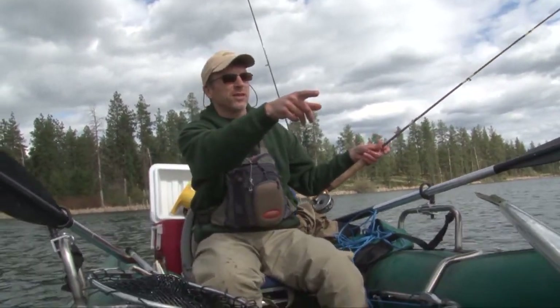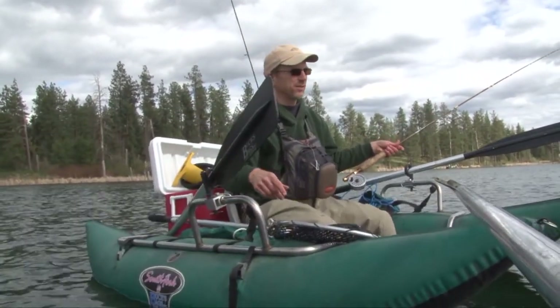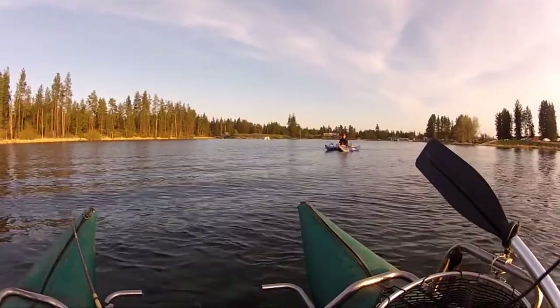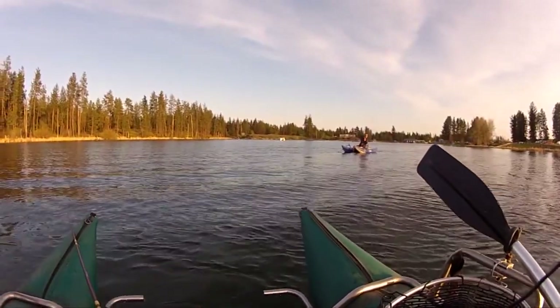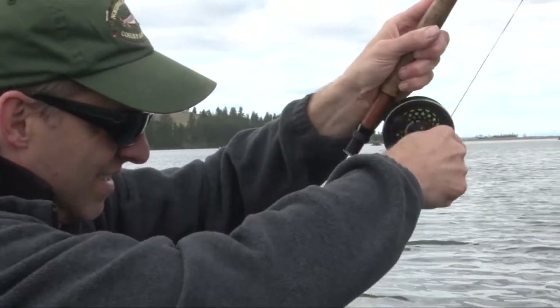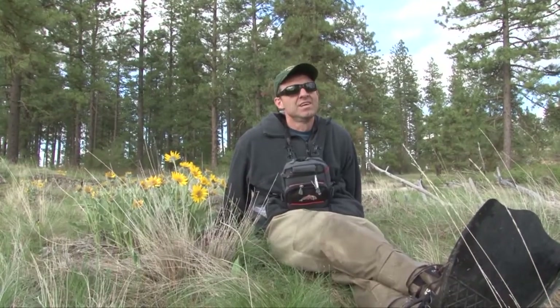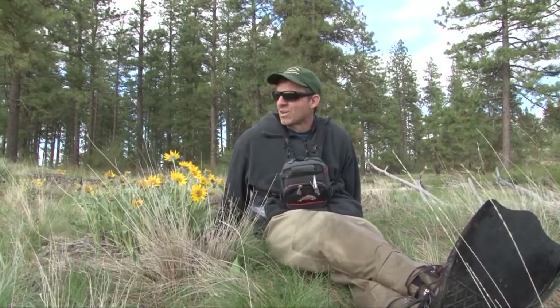Very cool. We're fishing here at West Medical Lake, which is a popular lake in eastern Washington. It's been recently stocked and there are a lot of nice fish out there. We've seen some big fish being hauled in by some other anglers, and hopefully we might hook into one of those too.